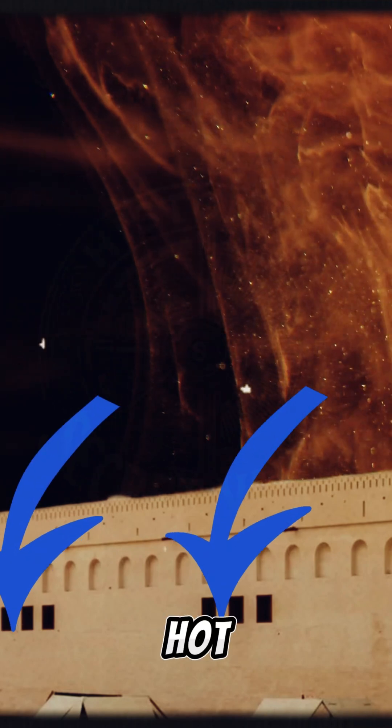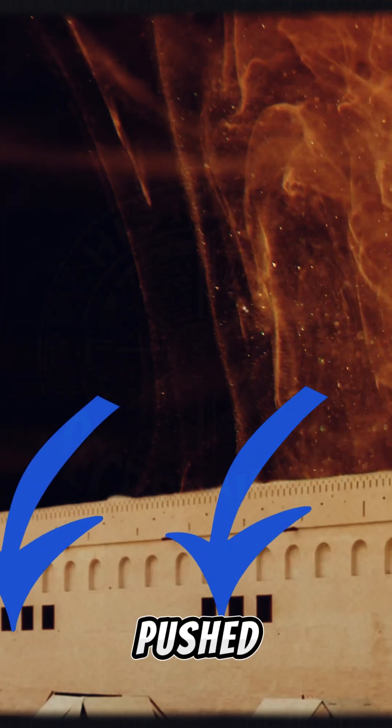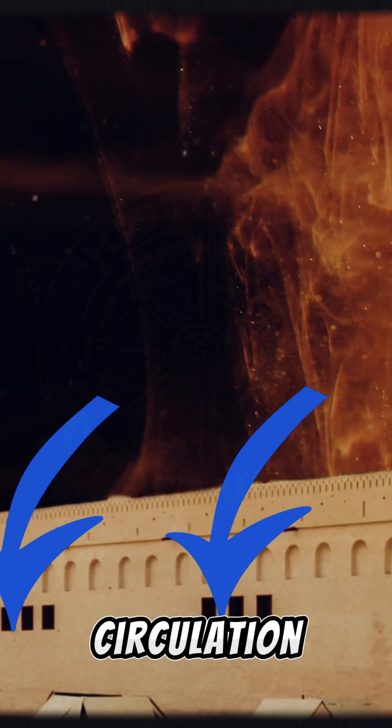But there's more. As hot air rises, the cooler air is pushed down, creating a natural air circulation cycle.